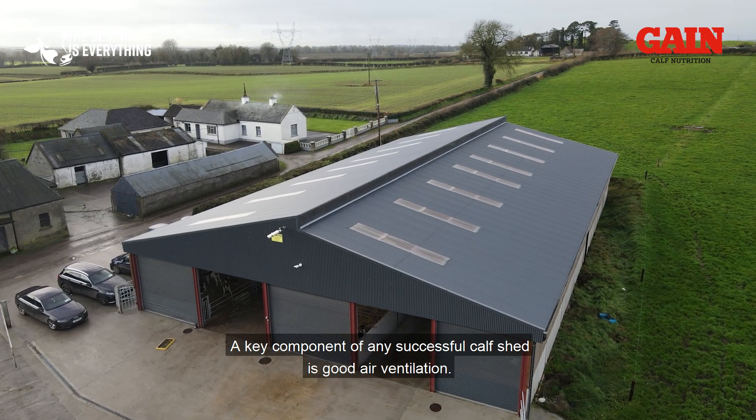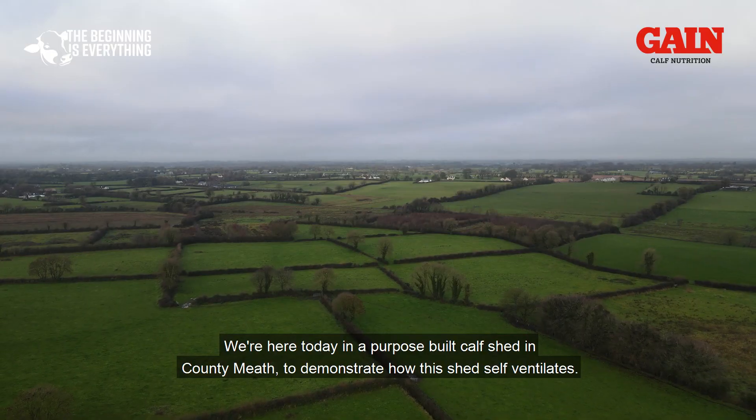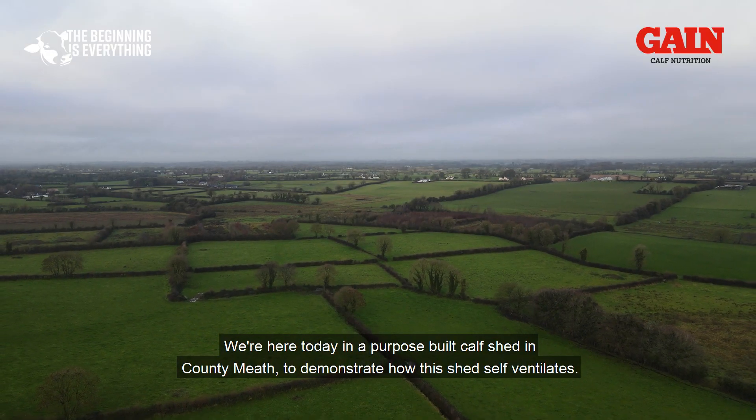A key component of any successful calf shed is good air ventilation. We are here today in a purpose-built calf shed in County Meath to demonstrate how this shed self-ventilates.